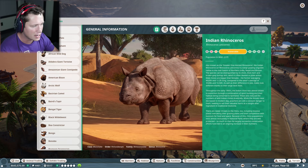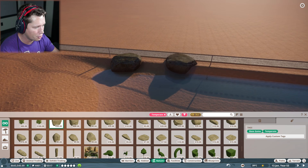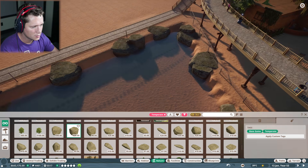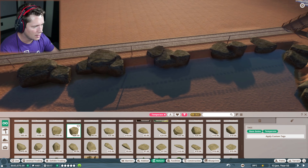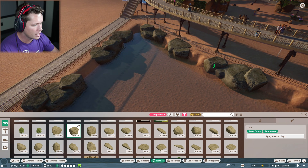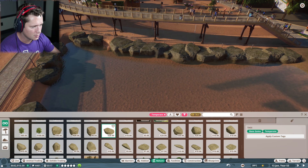Let's go back to our Zoopedia and take a look. They like grassland and temperate from Asia. I'm going to grab some temperate rocks and kind of set them up with nicer decor around their water area. This is low-key the most relaxing thing in the world. I kind of like just randomly placing rocks down and trying to find things that look good together — just grabbing some of these and making it look unique.